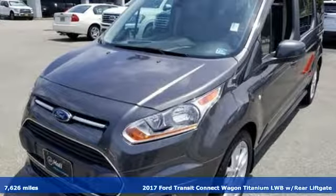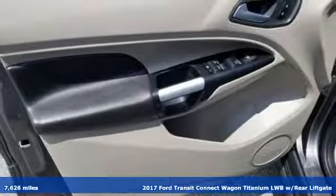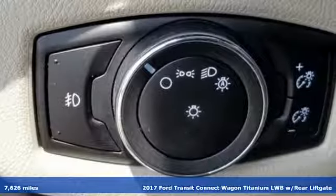Here's a 2017 Ford Transit Connect Wagon. Configurable and comfortable, this people mover pleases everyone who climbs aboard.